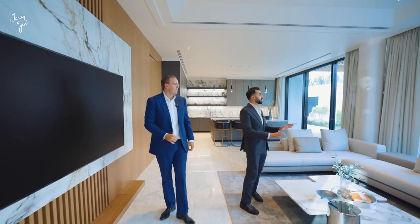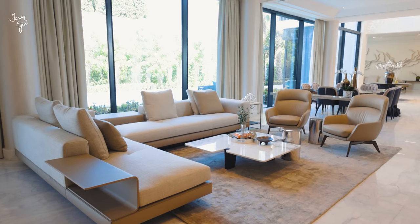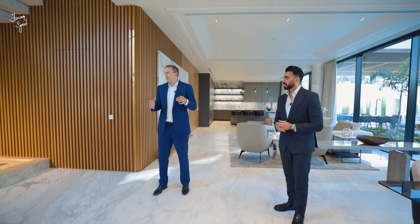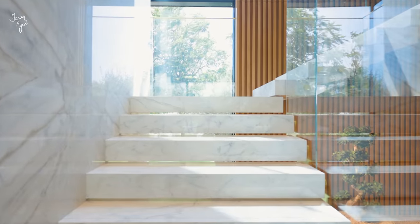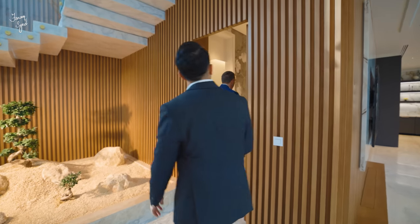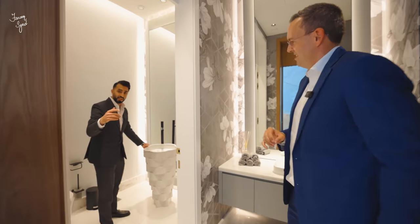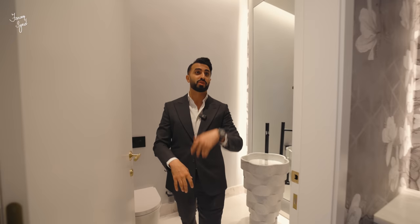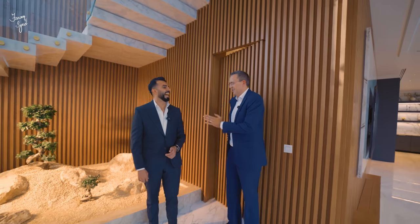One thing I really love about this house is the amount of glass used — you truly enjoy the views of your garden, because Al Barari is known as a super green community. There's a hidden guest powder room tucked behind the wood veneer wall paneling, with a $10,000 Antonio Lupi sink inside. This is when you understand a house is built to the absolute highest standard of quality.